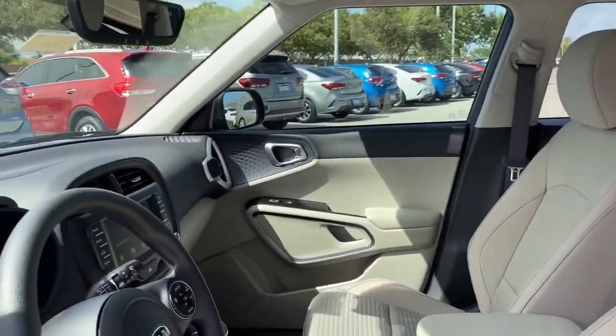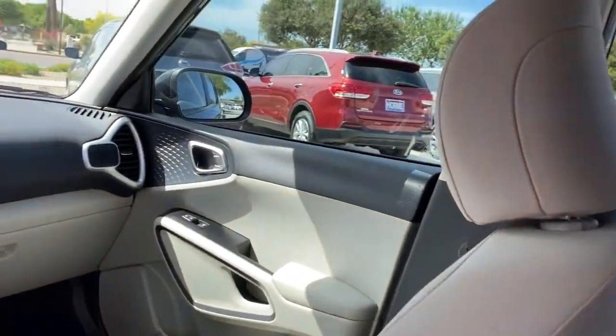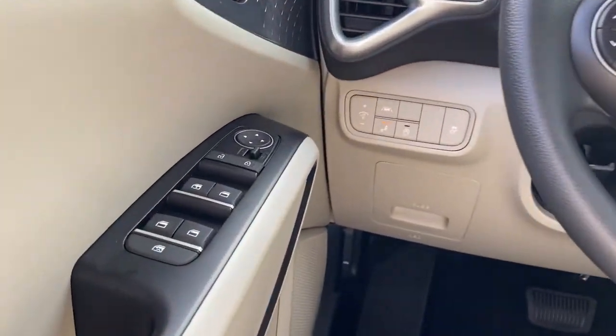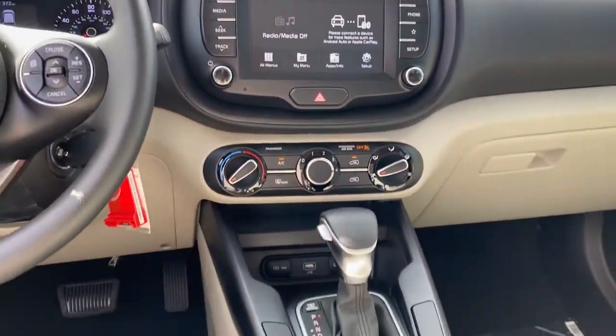These are just some of the great options this vehicle comes with: keyless entry, backup camera, lane keeping assist, power driver seat, blind spot monitor, Bluetooth connection, steering wheel audio controls, aluminum wheels, stability control, and driver adjustable lumbar.